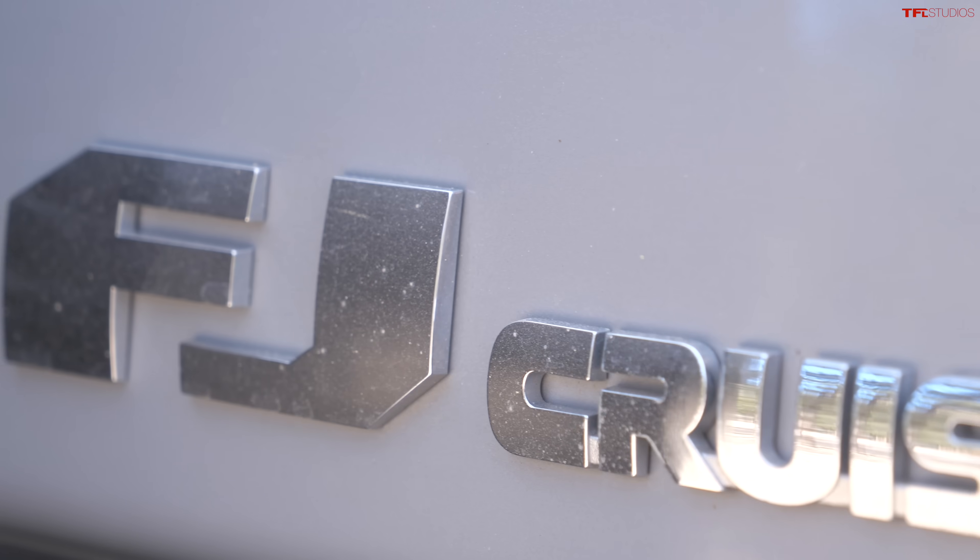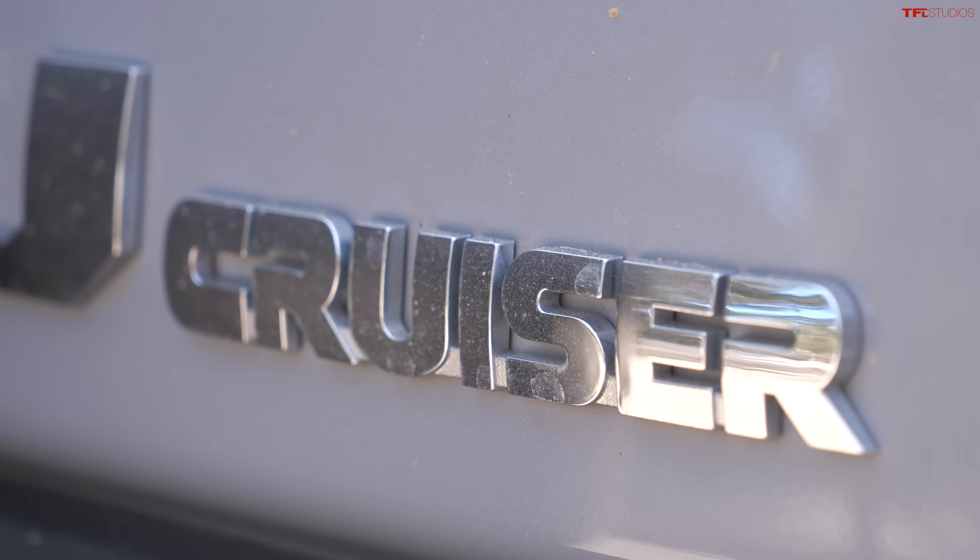Tommy thinks the FJ Cruiser is better than the other two, and in this video we're going to find out by taking all three up the Ironclad off-road trail.